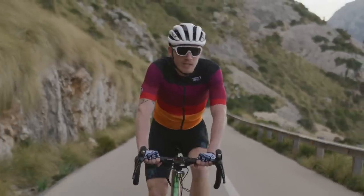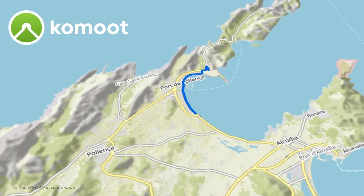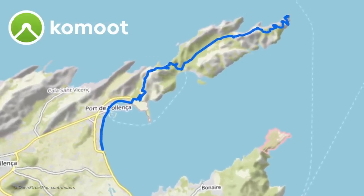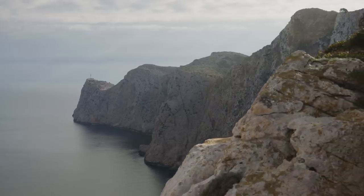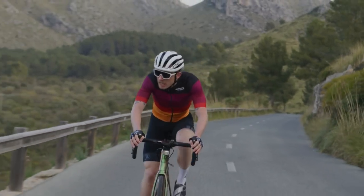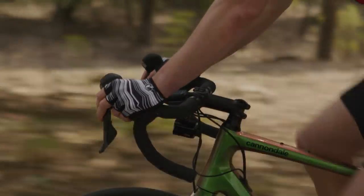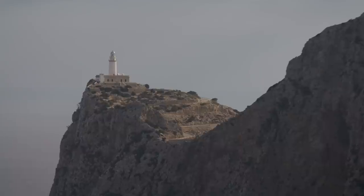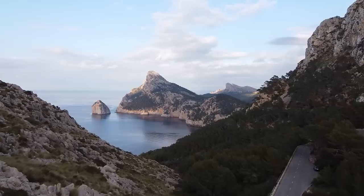Next on the list is the Cap de Formentor. In all honesty, this is more of a route and one of the most famous rides on the island, for good reason. You start in Port de Pollença, or roughly around there — you can add it in wherever you want, really. It's a ride out to a lighthouse right on the tip of the island, and it is magical. It has two climbs: up from Port de Pollença to the midpoint where there's a car park with beautiful views, then drop down into a forested section, back up, and all the way out to the lighthouse. It's about 40km with about a thousand meters of climbing, but you will not be disappointed.